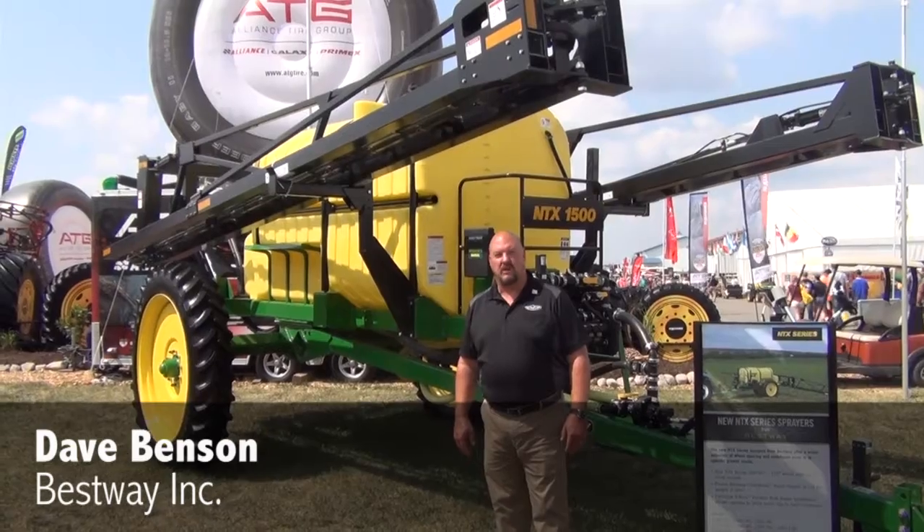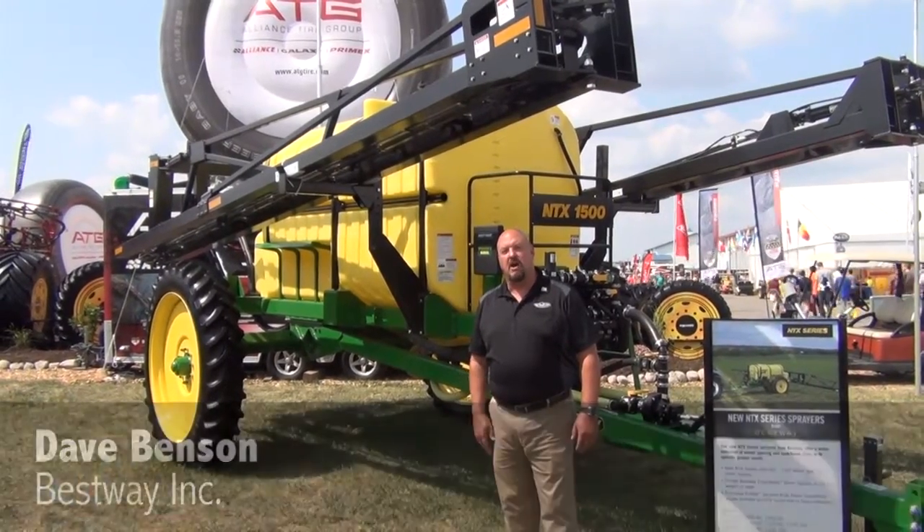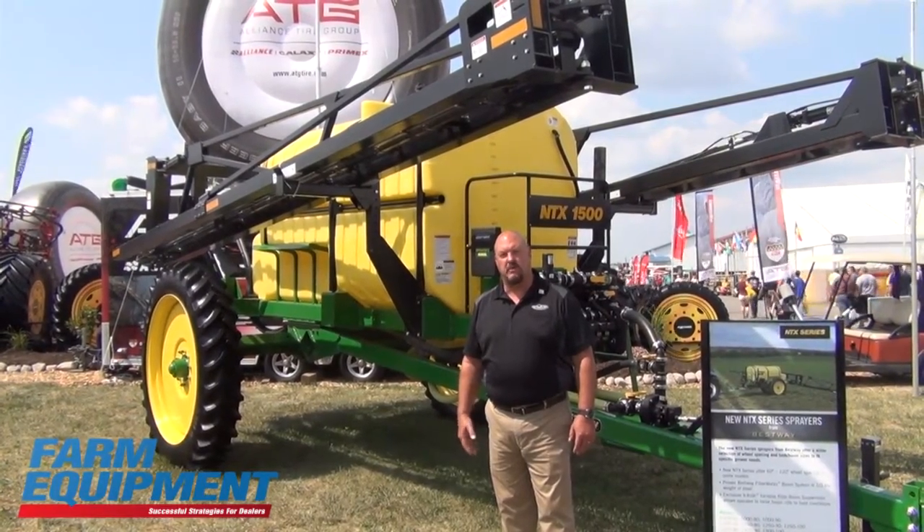Hi, I'm Dave Benson with Bestway Incorporated, and I'm here today to talk about the new NTX series sprayer from Bestway Incorporated.